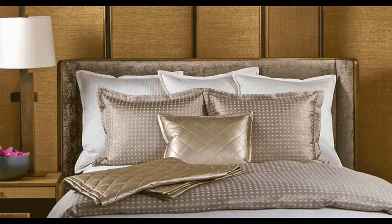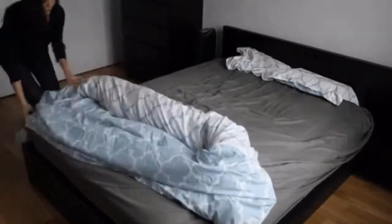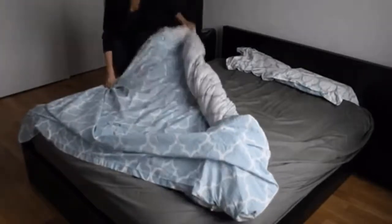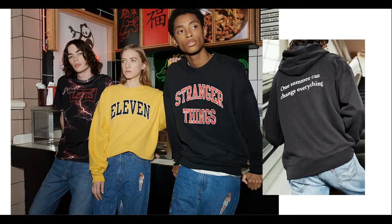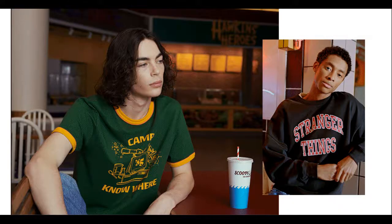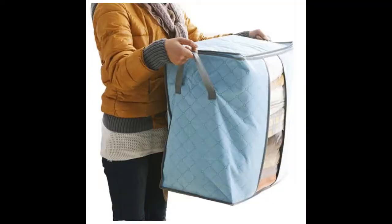The duvet doesn't necessarily get dirty because it always has a cover. You can clean the covers more frequently than you actually clean the duvet itself. A duvet is a smart option if you like changing your bed like you change your clothes. Duvet covers can be inexpensive and are easy to store, so you can have a stockpile of the designs you like in your closet.